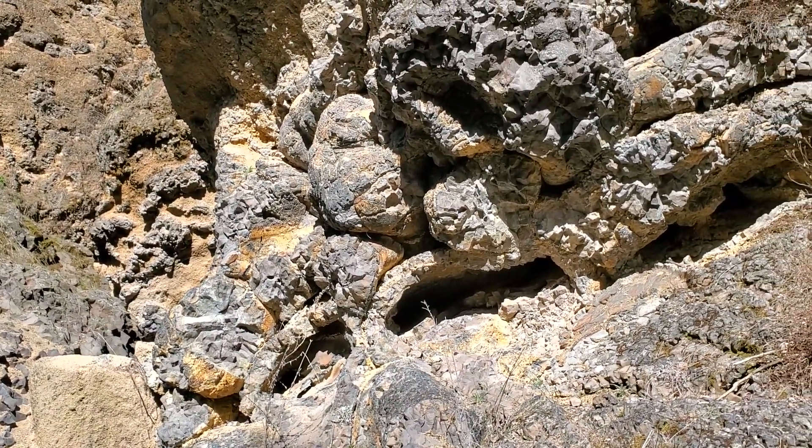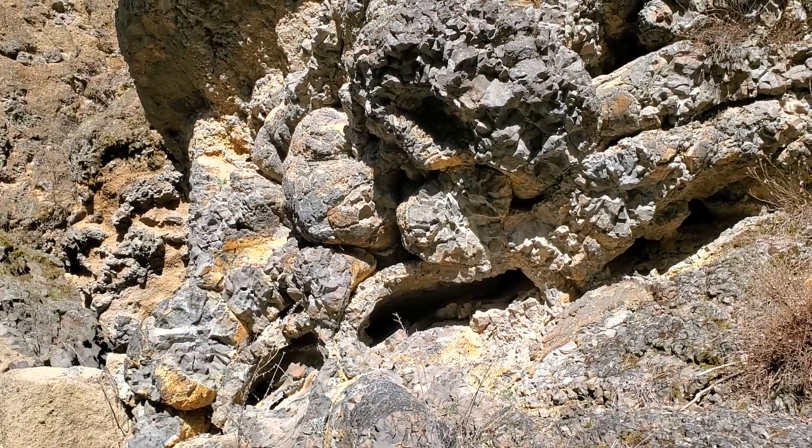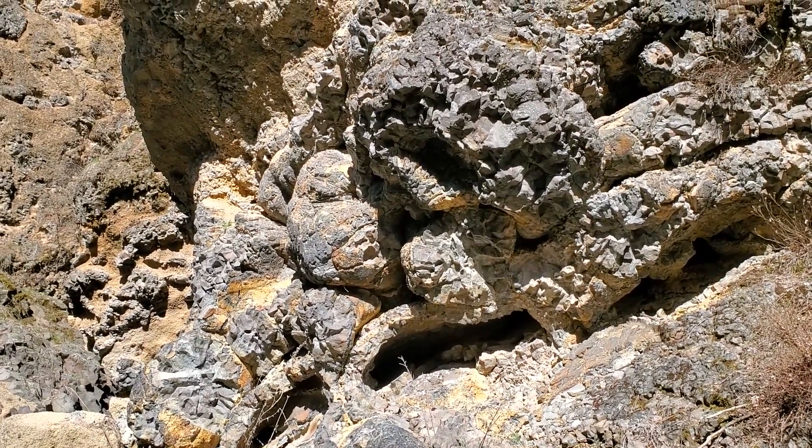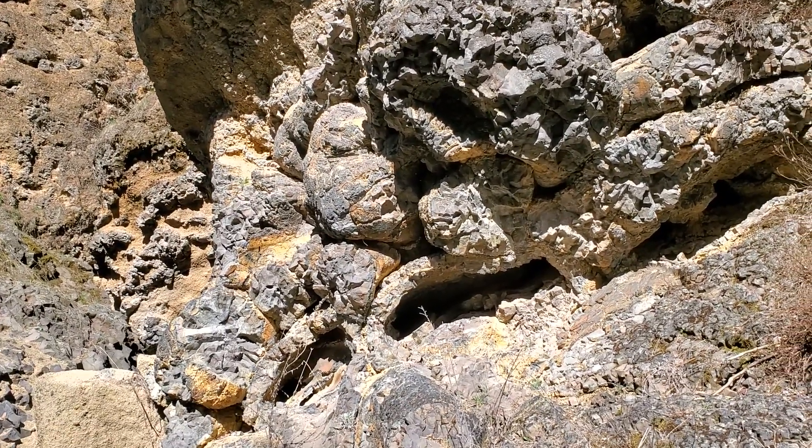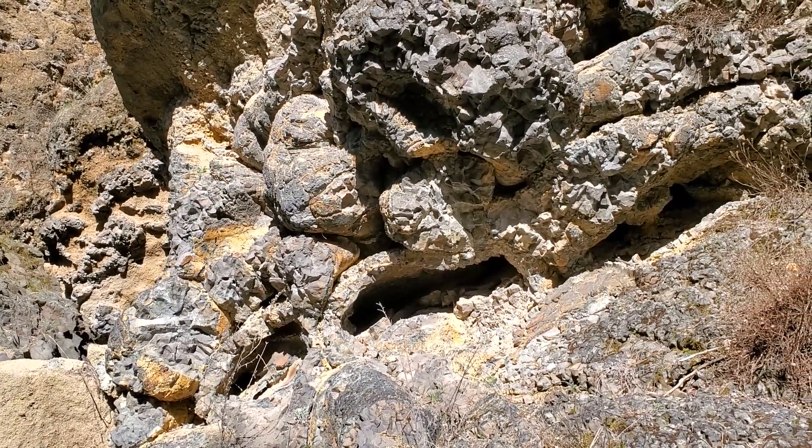That is some of the pillowing — not the best that you can see down here. The pillow basalt forms when the flow interacts with water and you get this rapid steam production and rapid cooling.